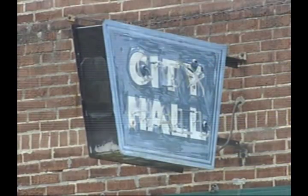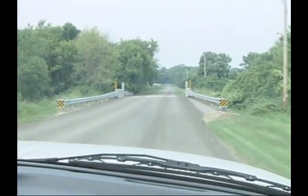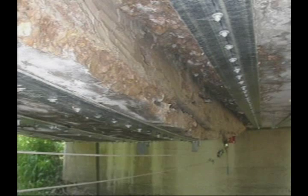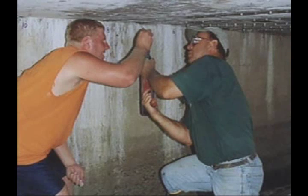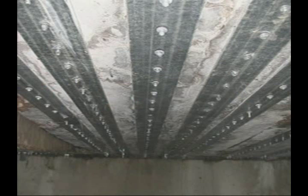Bank approached Rock County Transportation officials about trying the technology on a bridge in Edgerton over Saunders Creek. The bridge was scheduled for demolition, and Bank suggested his method could give the county a little more time to marshal funding for replacement. Bank provided Rock County with supplies and training. It took a small crew less than 38 total man-hours to fit the bridge.